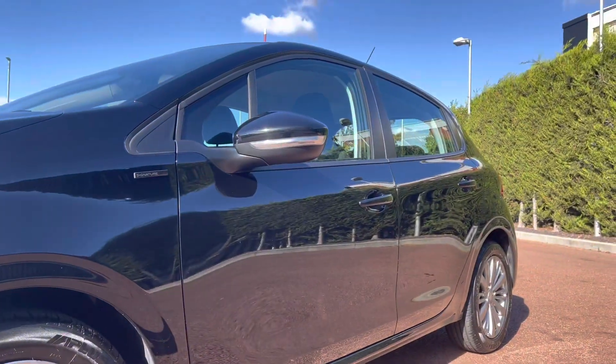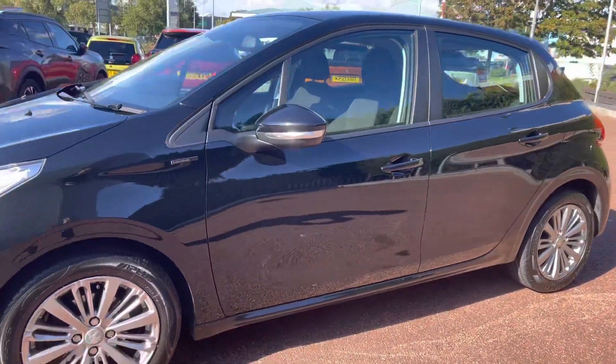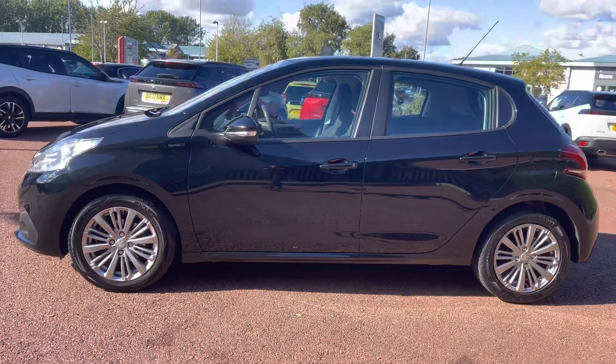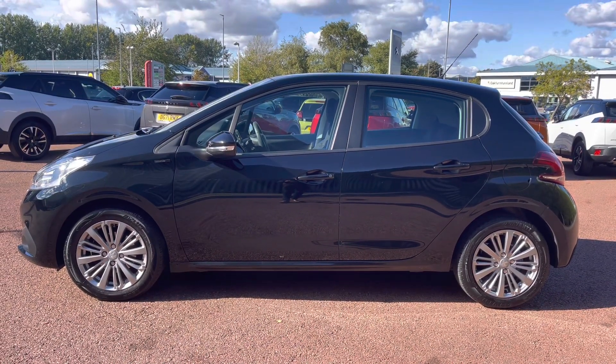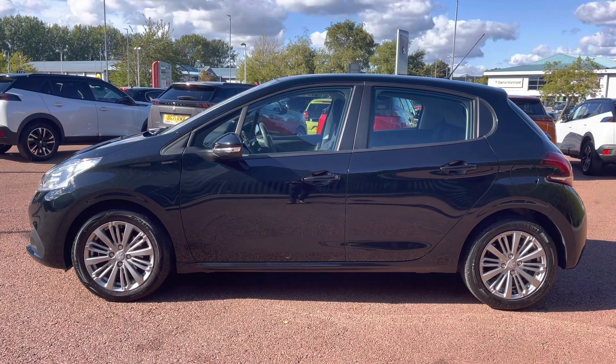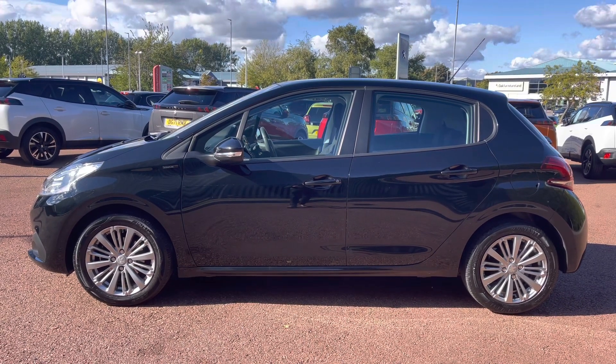Looking along the car you can see the Signature badging just in front of the windows, which have the integrated indicators. You also have that lovely black rubber window trim which really stands out and complements the exterior neo black paintwork across the whole of this beautiful Peugeot 208 Signature.